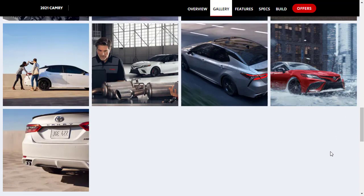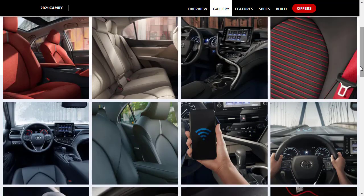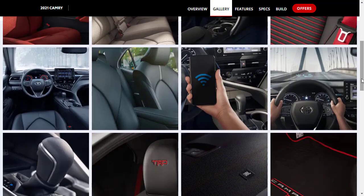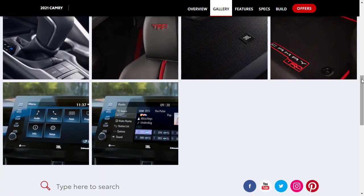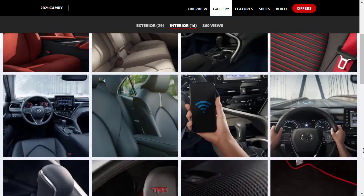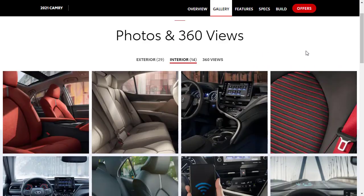Here are the gallery images for the exterior. Now let's check out the interior — you can see an optional heads-up display, TRD-specific shifter elements, shots of the optional 9-inch infotainment screen, JBL audio speakers, and the seats, which look great. I think we've seen all we needed to see for the exterior and interior photos.